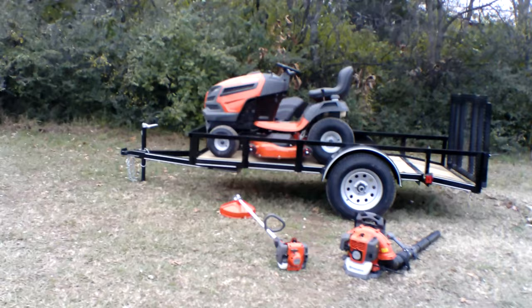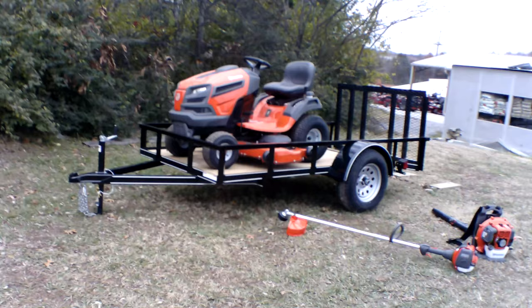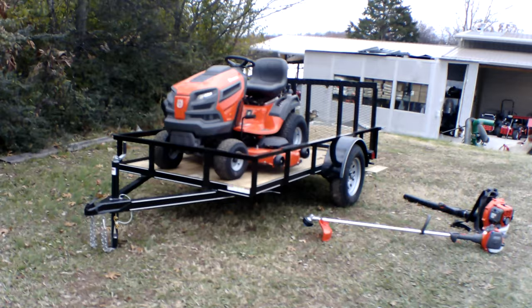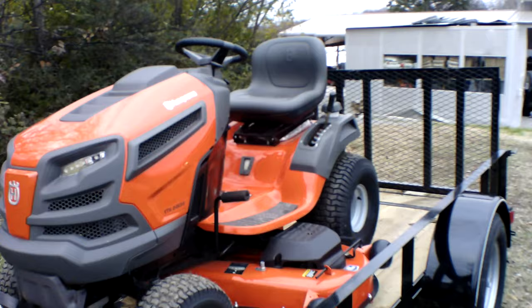We're here at SLE Equipment located in Nashville, Tennessee. Today we're going to look at the Husqvarna YTH 24K 54 lawn tractor with a 24 horsepower Kohler engine — more trailer package. You can find this package as well as others on our website at SLEequipment.com.